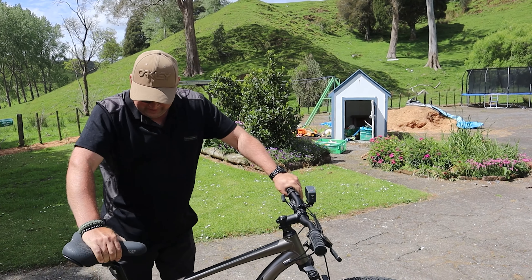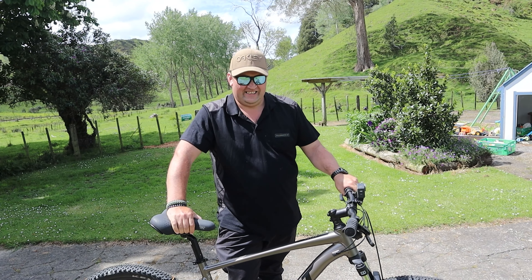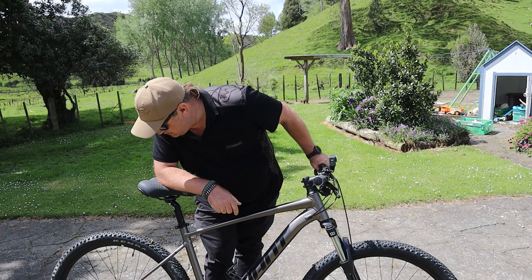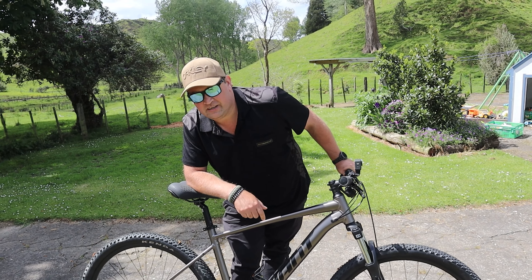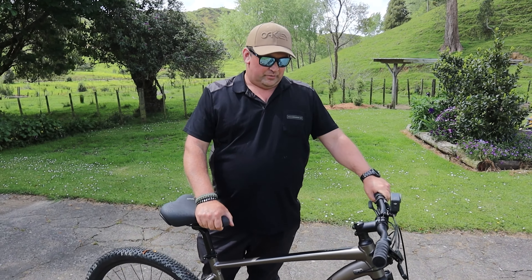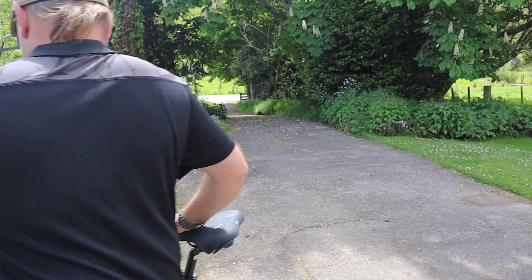Did it work? Yeah, it works — it changes gear perfectly now. Oh that's good. It does not make me any fitter, but it worked. Smooth as, stays in nice. Perfect! Yay Evo Cycles — we can get back to riding on the road again. Boo Torpedo 7, it cost us 99 dollars.